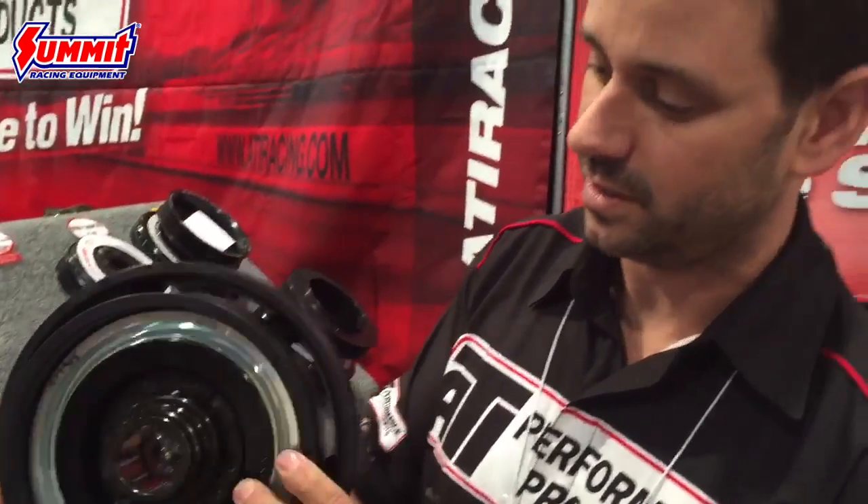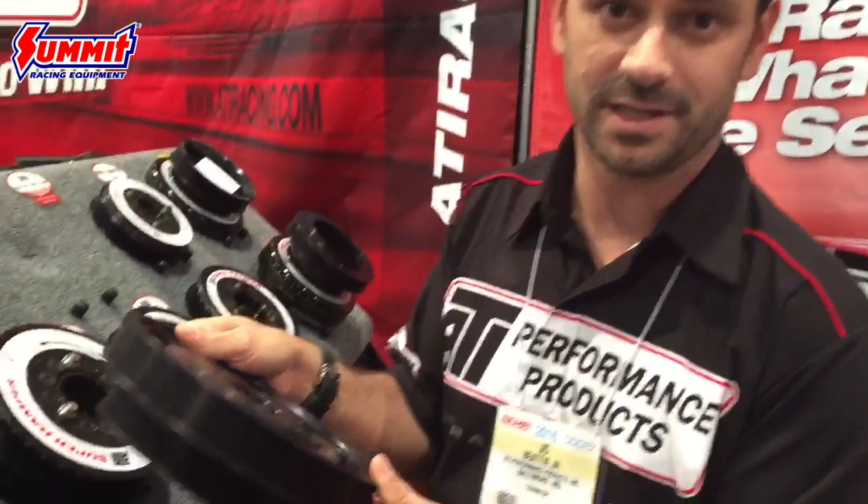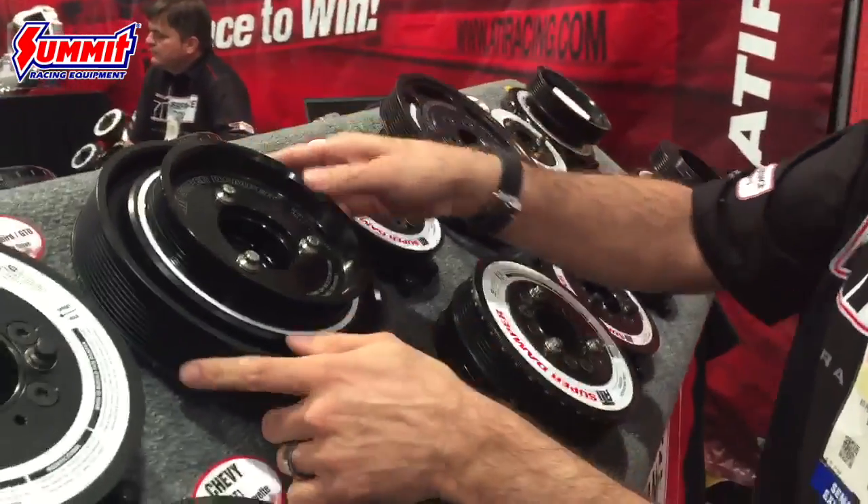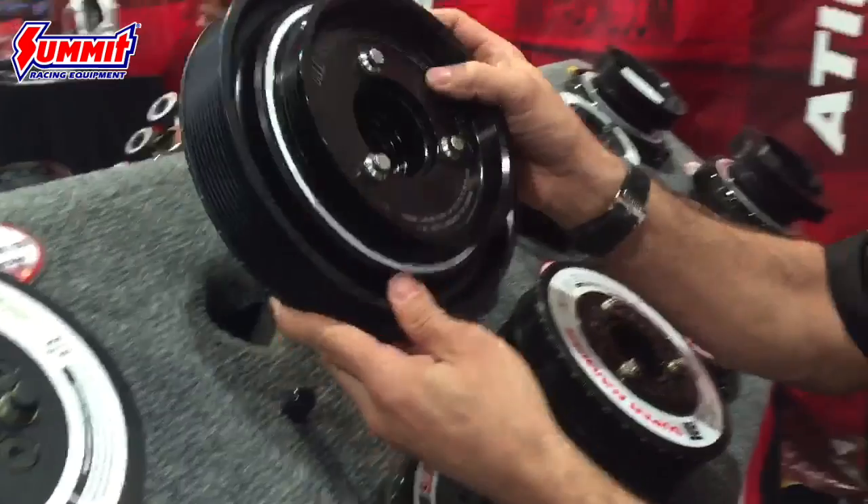If you wanted to order one, it's a great bolt-on damper for your late model Corvettes and Summit sells a ton of these for us and they'll do a great job with it. But one that everybody might not be familiar with is the 10% overdrive Hellcat damper.